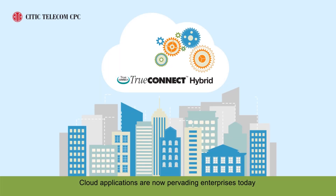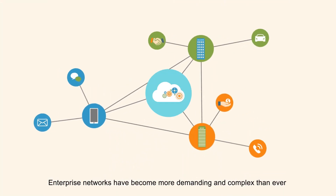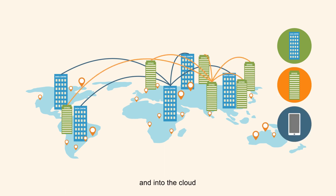Cloud applications are now pervading enterprises today. Enterprise networks have become more demanding and complex than ever, linking up data centers, remote offices, mobile users, and into the cloud.